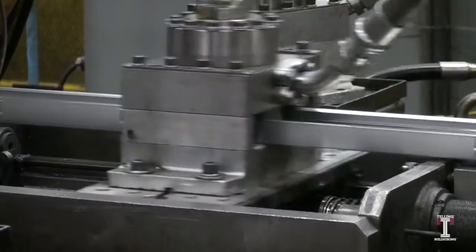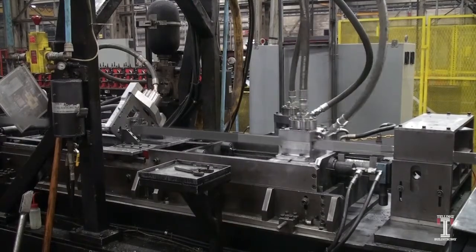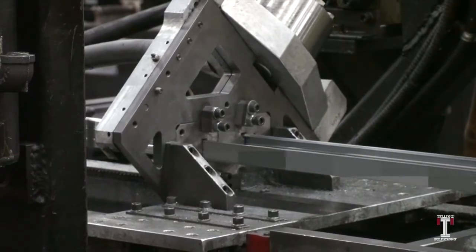A drywall product is post-punched for running electrical wiring through. After the product is punched, it then runs through a hydraulic press, cutting the product to the desired length.